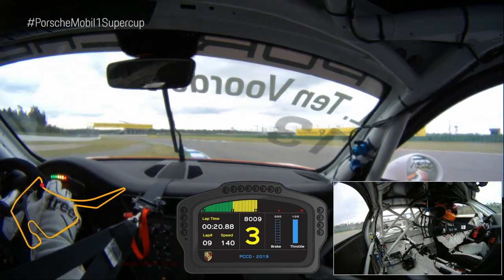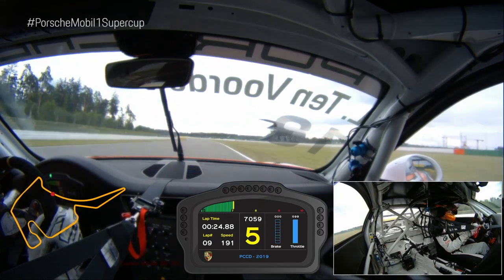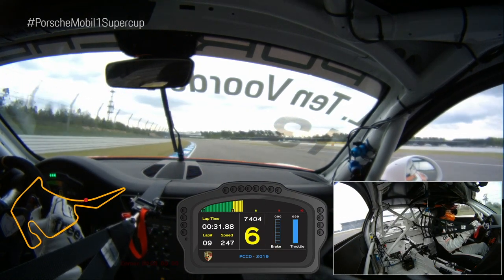Third, fourth, fifth — we go into sixth gear. High speed around 260, 270.